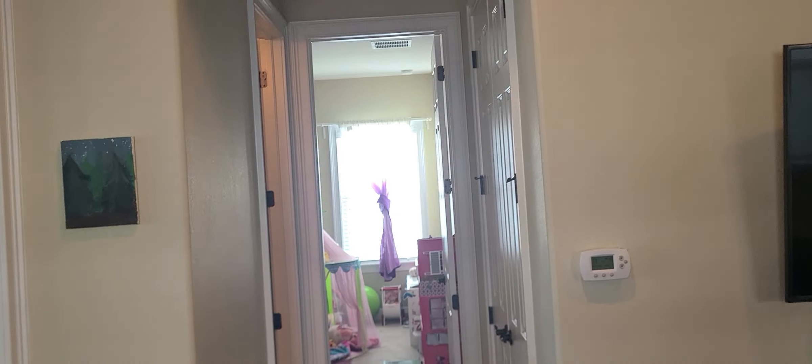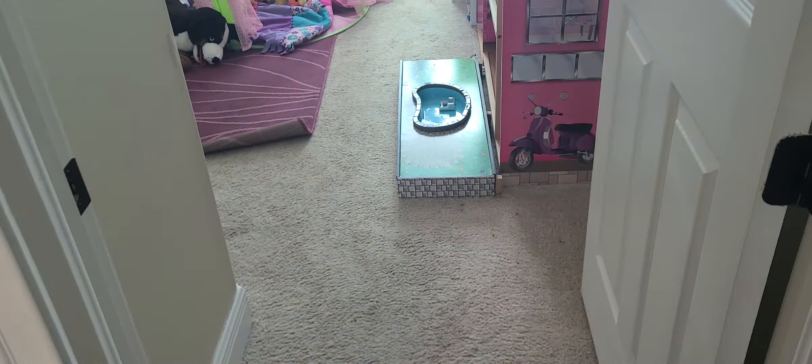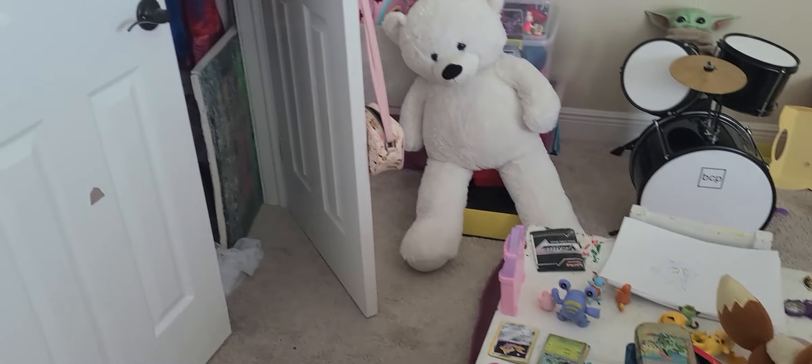Moving on to the next hallway — to the right there's a closet that holds both AC systems, all original 2016 units, one for downstairs one for upstairs, Carrier, which is a good brand. The next door is to a bathroom with a stand-up shower, same granite countertops and brushed nickel finishes. And then we have bedroom three, which looks like a playroom — comparable in size to the others, probably the same size as bedroom one but larger than bedroom two.